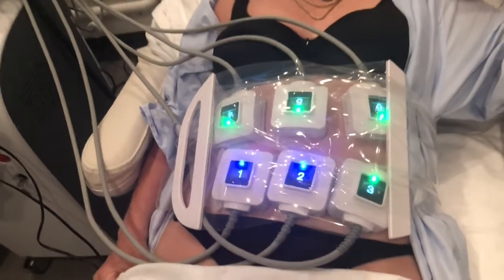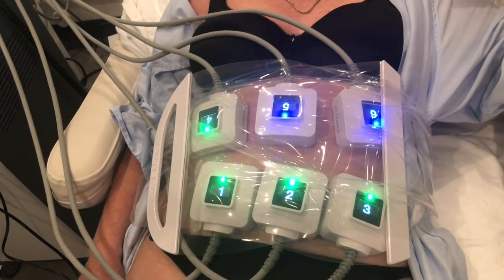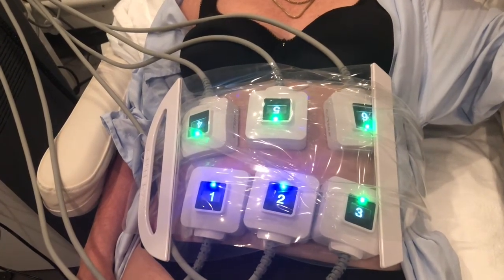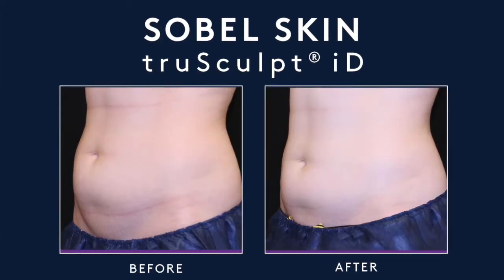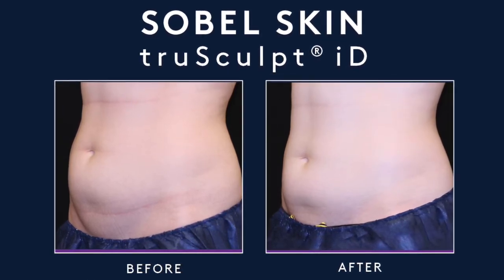One session, and 24% of your fat is reduced. You can do multiple areas in one session. This is the machine you want if you want to reduce those areas over the abdomen, the thighs, the buttocks, your neck — any area where you want to get rid of fat that you just don't seem to be able to lose when you go to the gym or go on a diet.